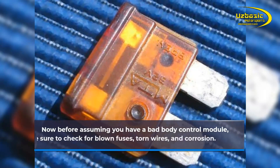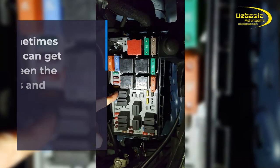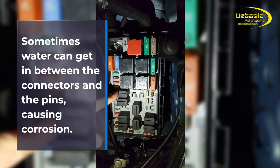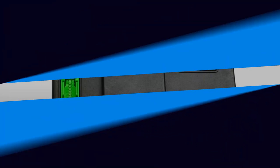Before assuming you have a bad body control module, make sure to check for blown fuses, torn wires, and corrosion. Sometimes water can get in between the connectors and the pins, causing corrosion. If you're lucky, you can get your BCM working again by cleaning it.